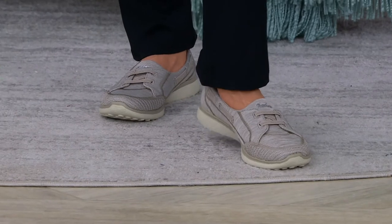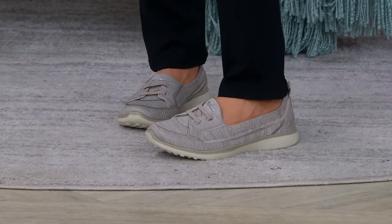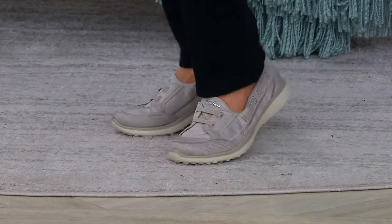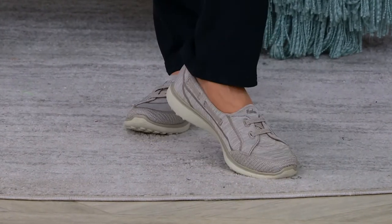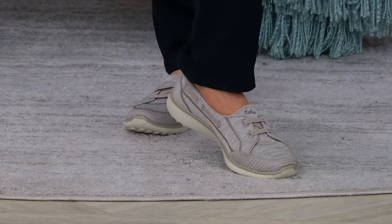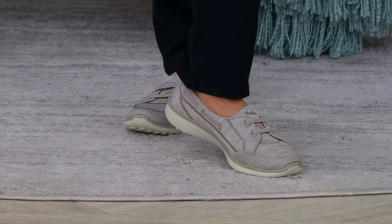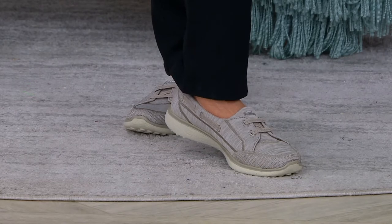Most of us are either doing a no-show sock or, at this time of year, slipping into wearing these with no socks, so you want it to feel good. You don't want to feel seams on the inside, and all of those seams have been very carefully covered so there's nothing rubbing against the foot.